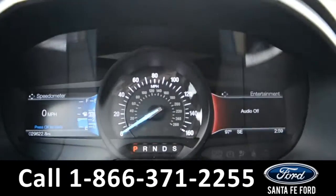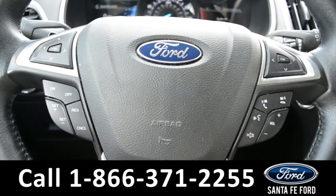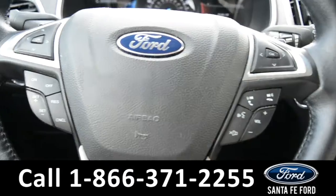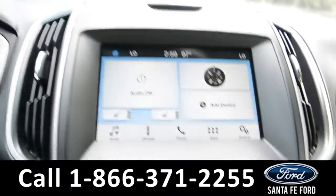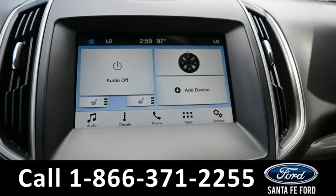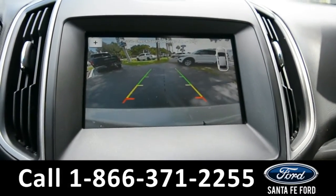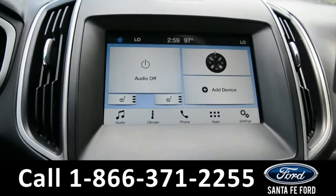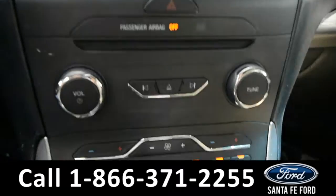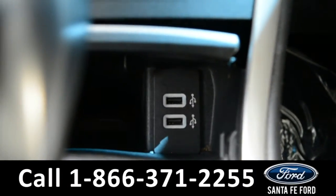Here is a quick view of the information display. The steering wheel has Bluetooth, cruise, and media controls on it. It is a push to start. The media center features an LCD touch screen that displays the backup camera and backup sensors. It has AM FM radio, Sirius XM satellite radio, a CD player, and USB ports for more media options.